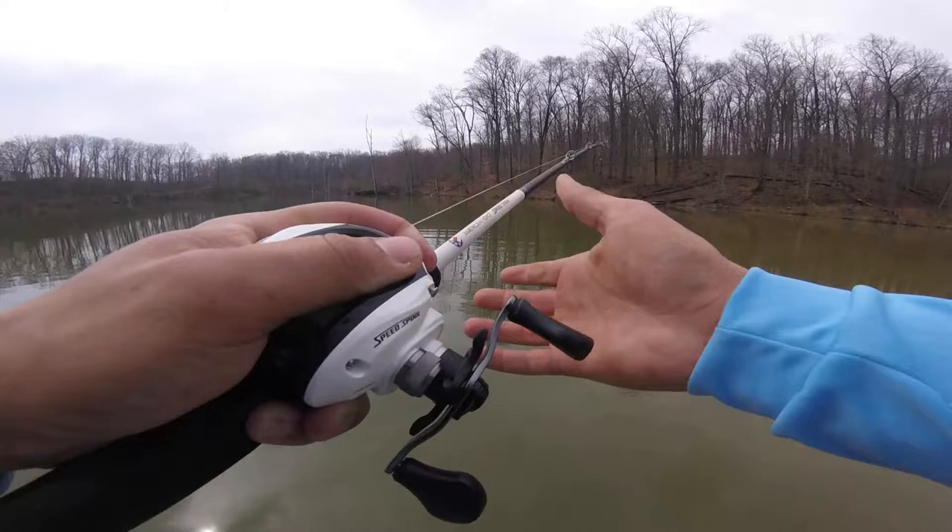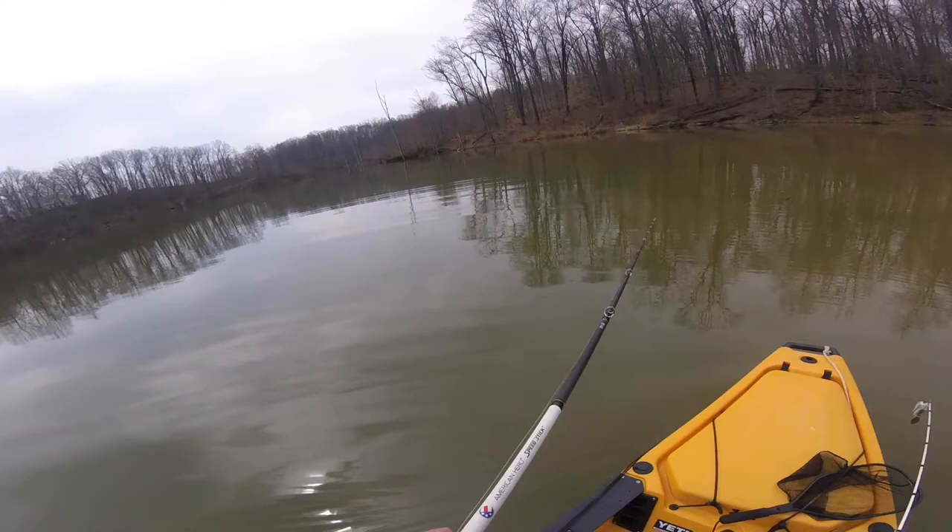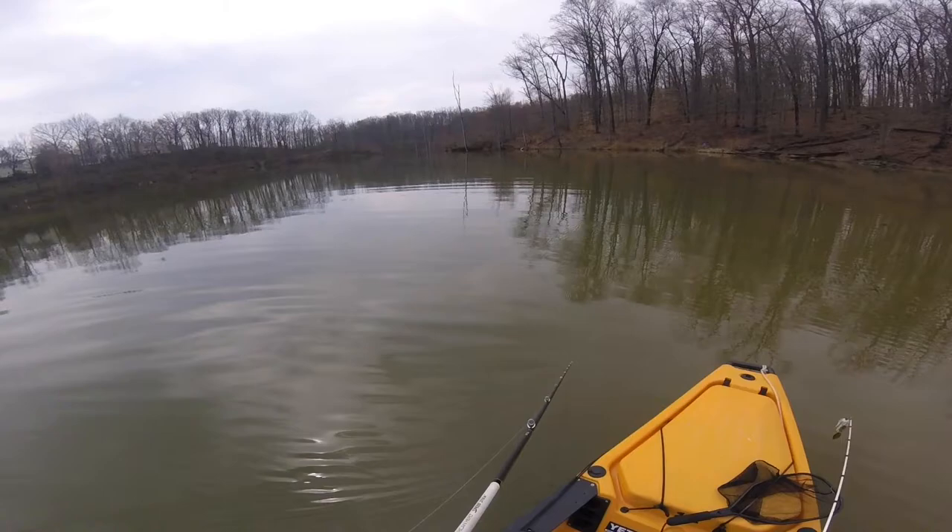I'm ricocheting it off the riprap, and clearly also getting it stuck on the riprap. But I don't mind getting it stuck a couple times to know that I'm on it. And sometimes, if you get your bait stuck and pop it off, that will make that fish want to eat it even more. So I'm going to pick apart this area a little bit more.